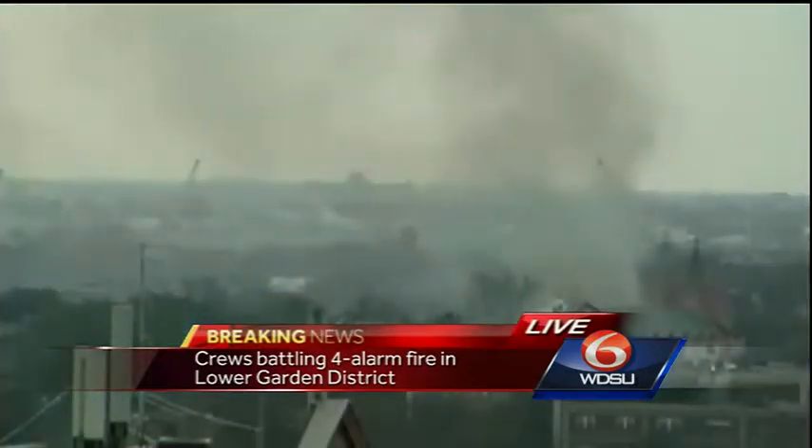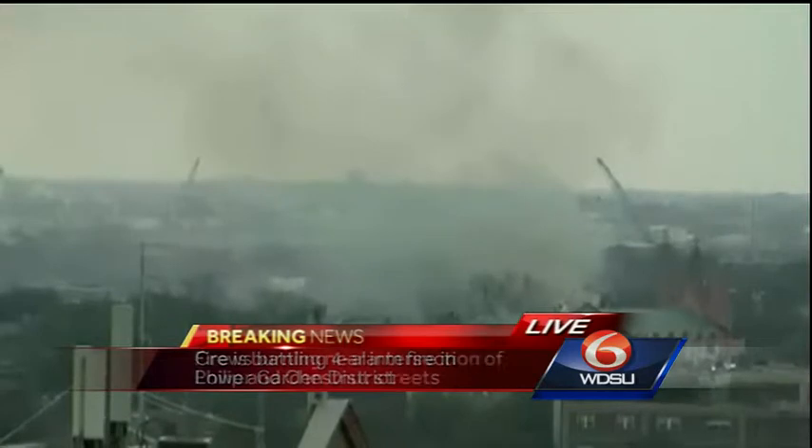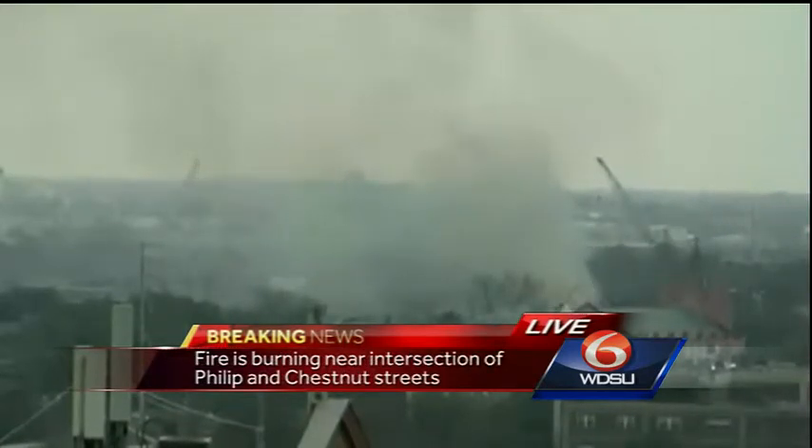We have some breaking news to pass along from the WDSU newsroom. New Orleans fire crews are on the scene of a four-alarm fire. If you take a look at your TV screen right now, you can see smoke billowing from what we understand to be a residential structure. That address is 1241 Philip Street, near the area of Chestnut, one block away from Jackson Avenue. Fire crews are working on this four-alarm fire.